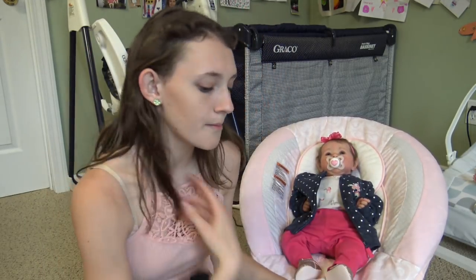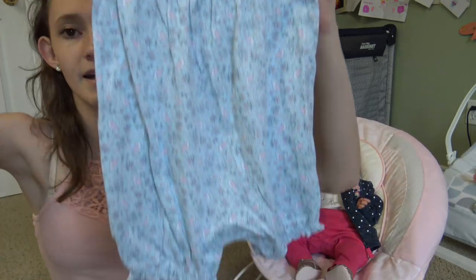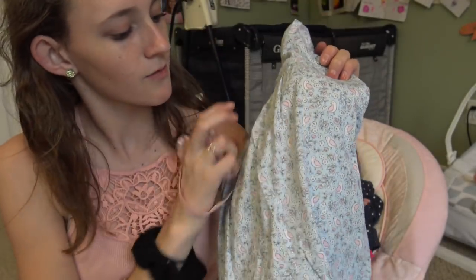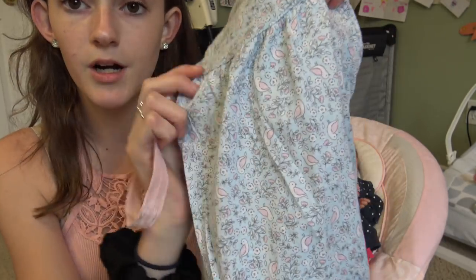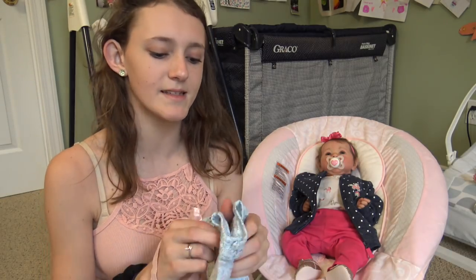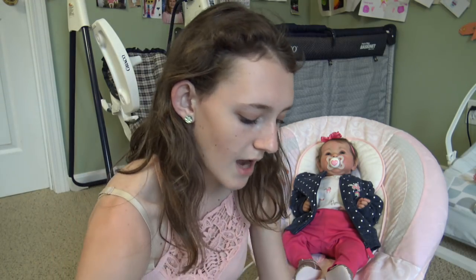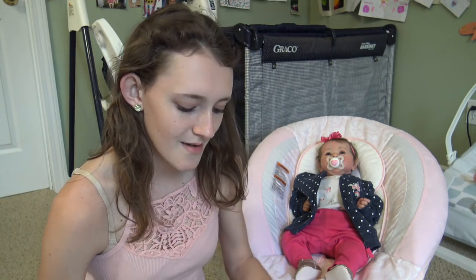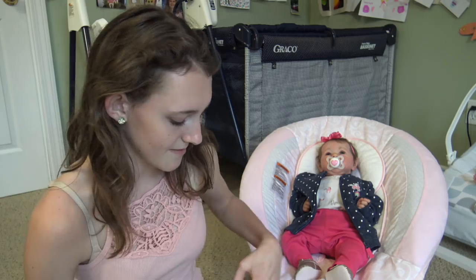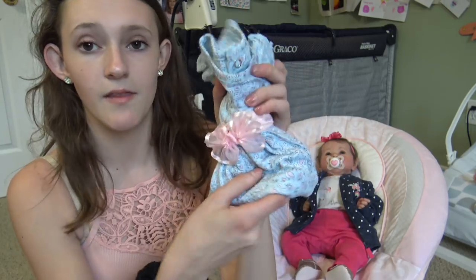One of her outfits is a romper from Target — light blue with cute pink birds all over it. It comes with a matching dress, but I didn't bring that since it felt too fancy. I still want her to look a little dressed up though, so this romper is a good choice.